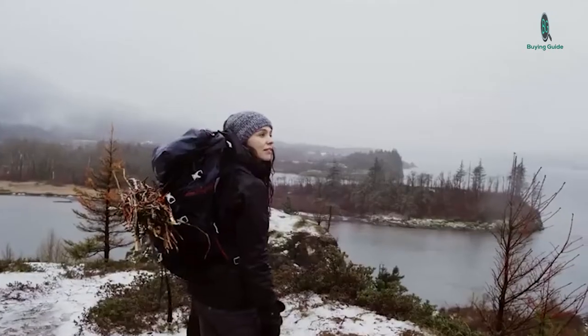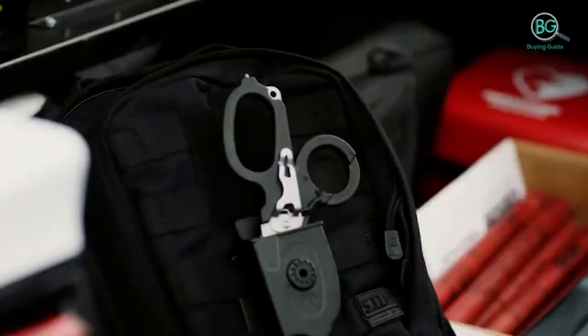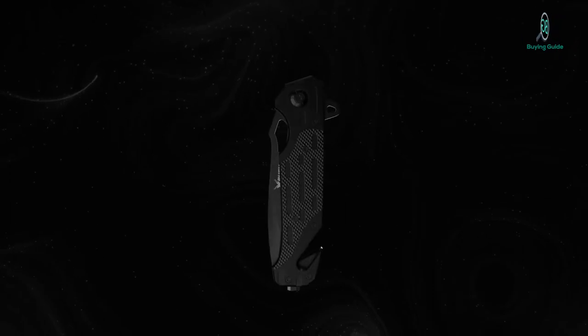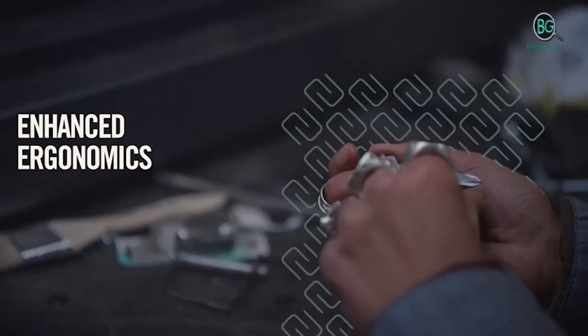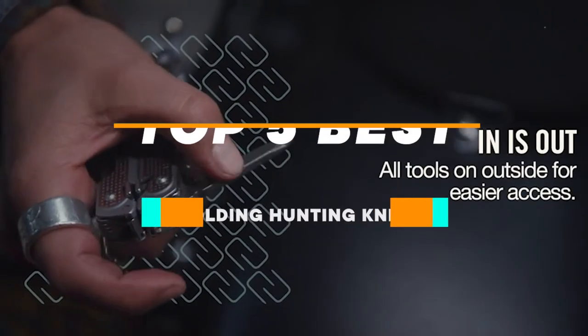In this review, we will be discussing in detail the best folding hunting knife available in the market today. This list was created based on my viewpoints as well as the cost situation in the market. If you want more information on price, please check the product link below the description. Please subscribe to our channel for more updates.